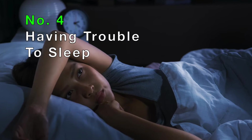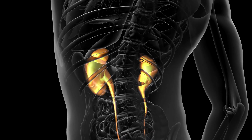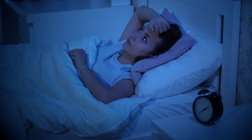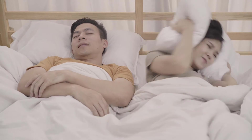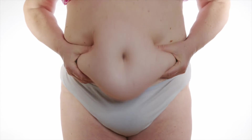Number four: having trouble sleeping. When the kidneys do not filter properly, toxins remain in the body. Toxins are normally removed through the urine, so when there is a build-up of toxins in the body, it is difficult to sleep. Studies have found that people with chronic kidney disease have a higher tendency to suffer from sleep apnea and obesity.